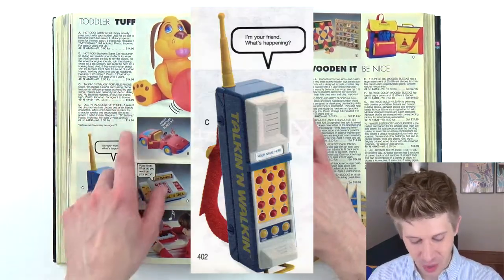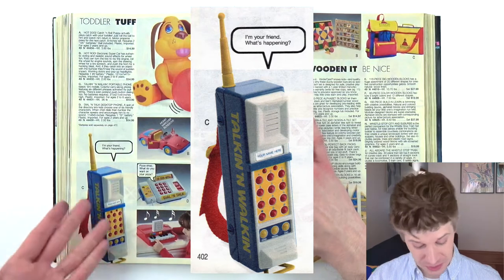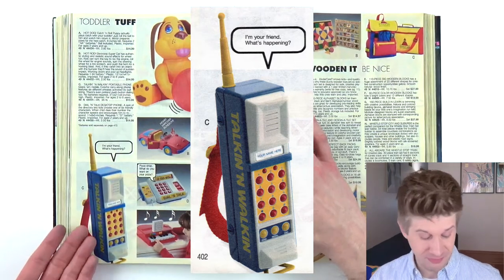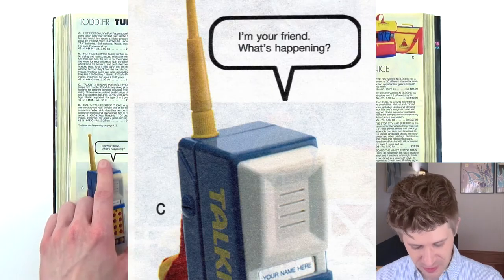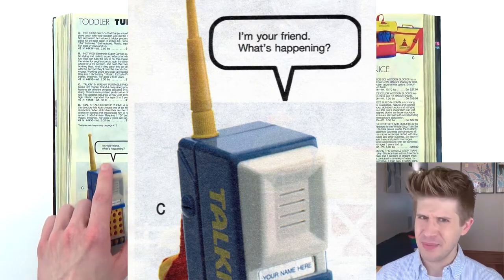There's this talk-and-walk portable phone, which looks much like what a portable phone would look like at this time, really. The phone is saying 'I'm your friend.' What's happening?